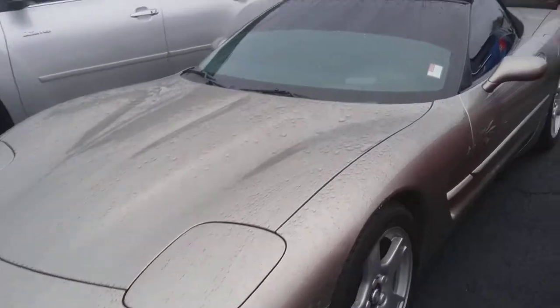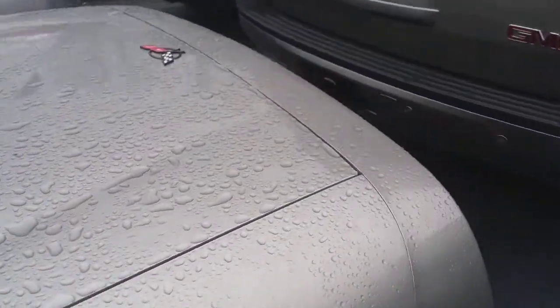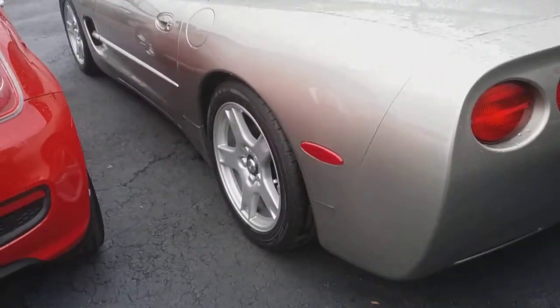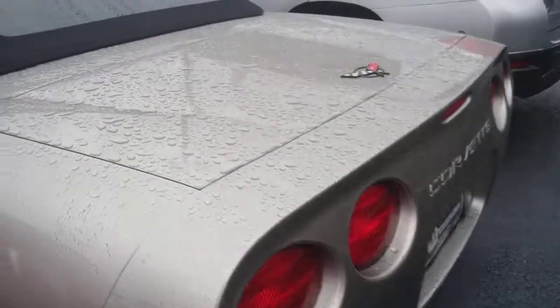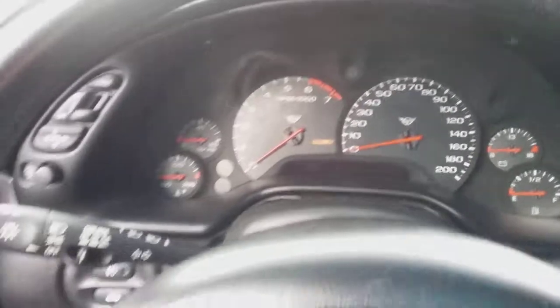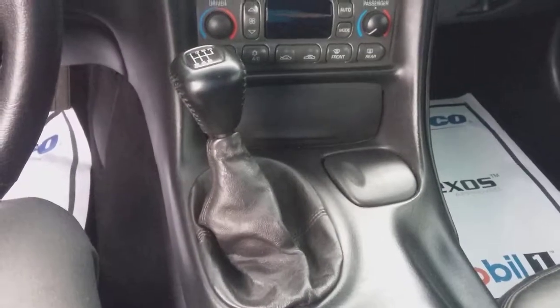This is Pewter, with your black leather interior. You've got the heads-up display. Still in great shape. We've got the dual climate control, six-speed manual.